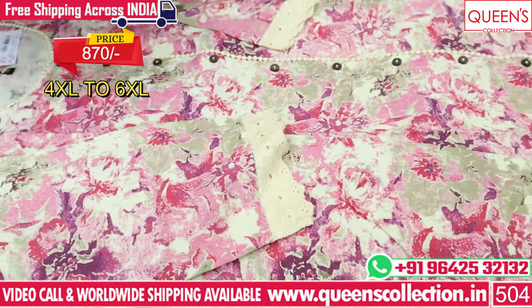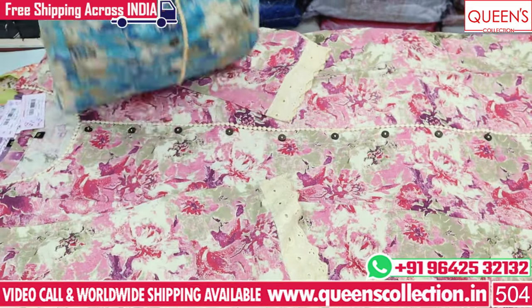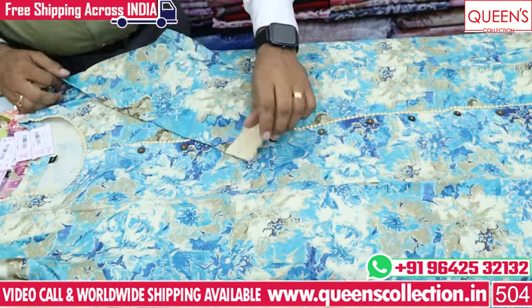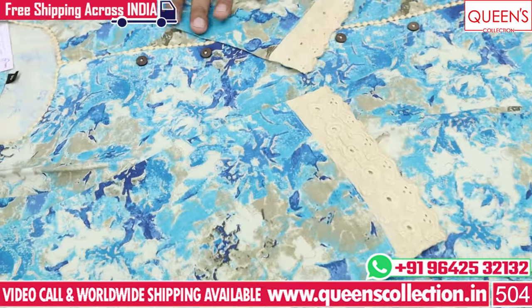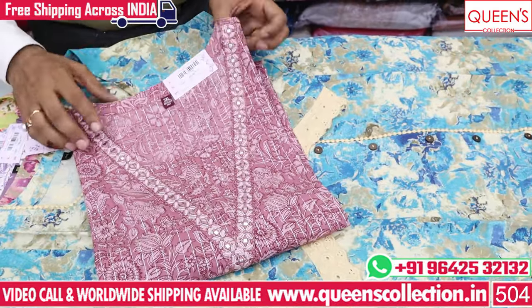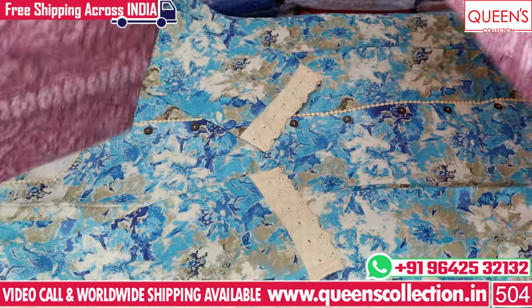The range is 870. There is a pink color and blue color. It looks very nice. Uncommon variety and uncommon collection. There is a lot of biscuit color. 100% Malmal cotton fabric, summer special variety. There is a lot of variety in summer with a lot of lightweight fabric.